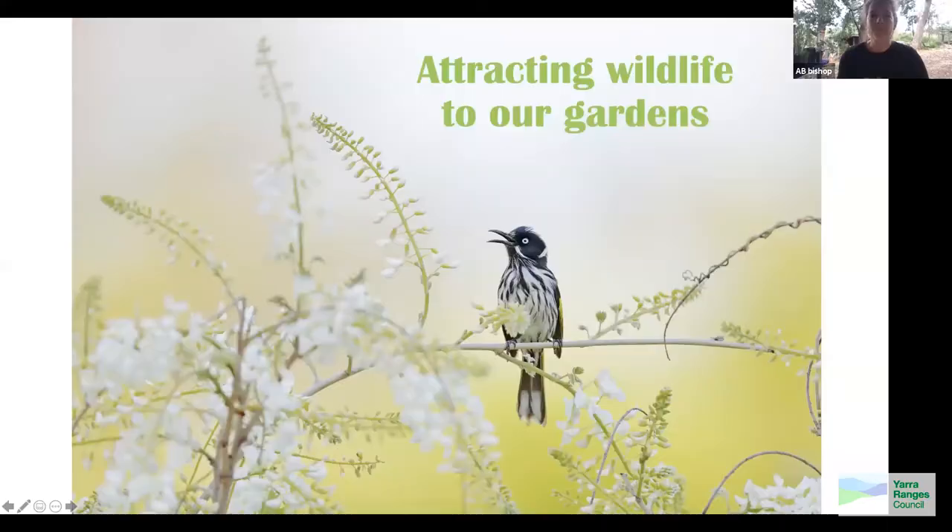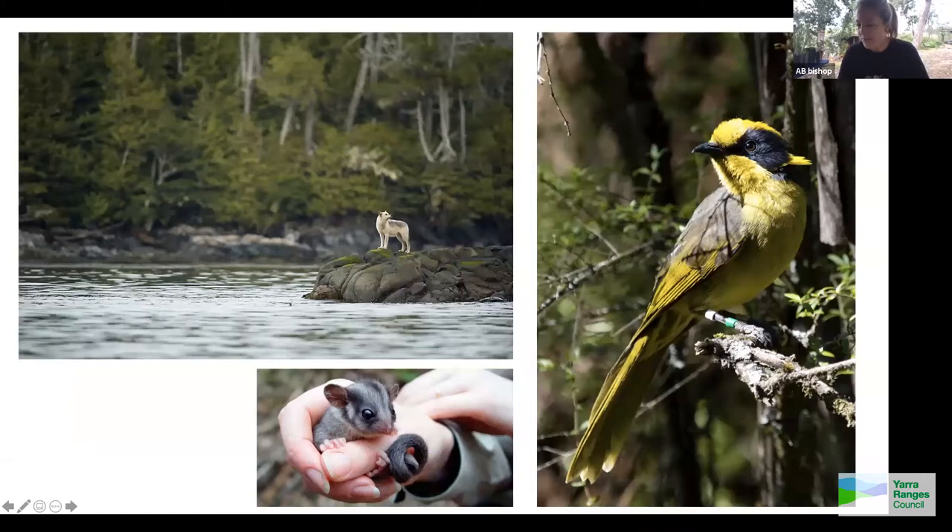I'll share my screen now and get into the presentation. So this is about attracting wildlife to our gardens. I'm going to talk a little bit about what habitat and biodiversity mean — words that we hear bandied around a lot. Food webs and chains — even though these are broad-scale ideas, everything is related on a smaller scale in our gardens.